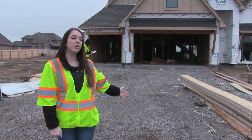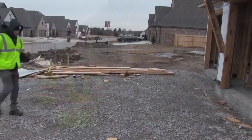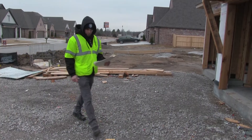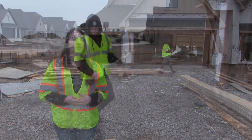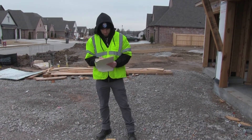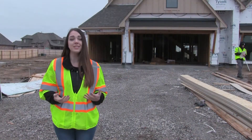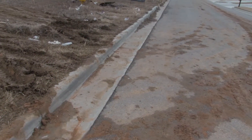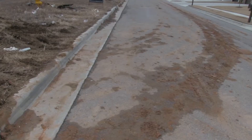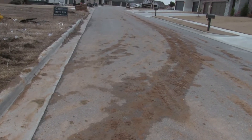Over here you can see the gravel entrance mentioned before. What the inspector is checking for here is to see if mud or dirt is being dragged out onto the street by vehicles. Construction vehicles are large and heavy and construction sites contain lots of dirt and mud. If a gravel entrance and exit has not been properly installed, that dirt and mud can get tracked into the streets and roadways.